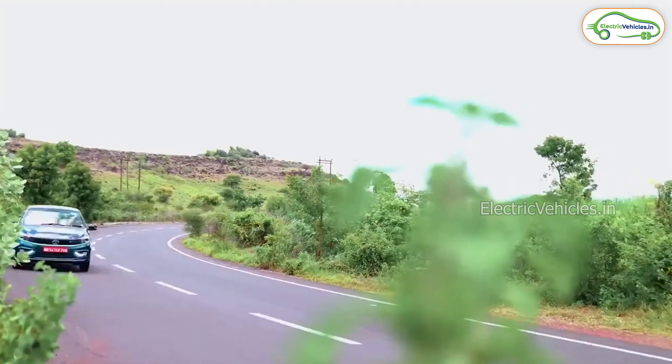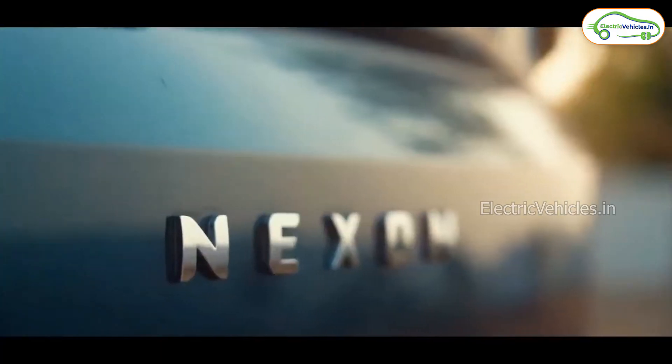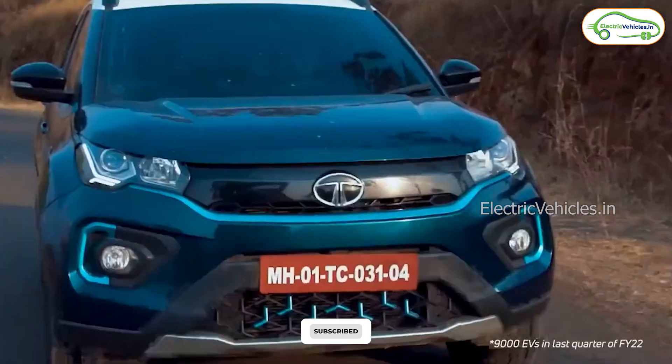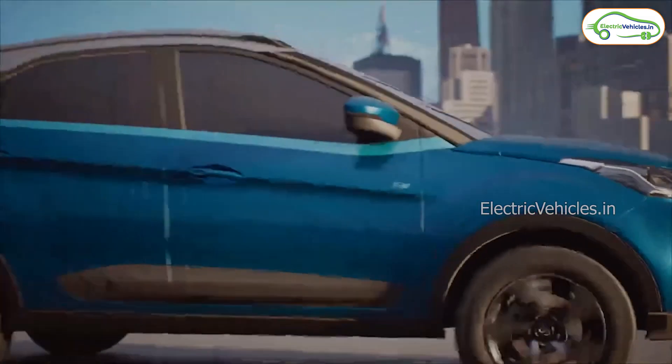Till today, Tata Nexon is the best selling EV of India. And now the new Nexon EV Max has max range, max capacity, and max speed. Coming to the specifications and features of this SUV, it comes with a top speed of 140kmph and offers a certified range of 437km.